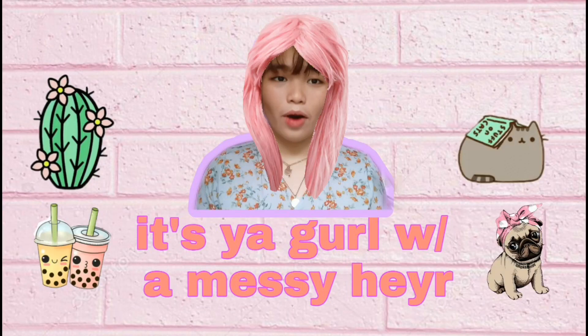It's your girl with a messy hair! Hey vlog! It's been a while since I uploaded a new video, so fret not because I am back. So enough with that kaartehan intro.